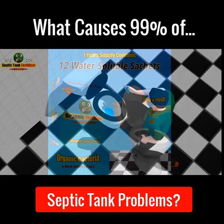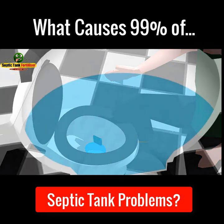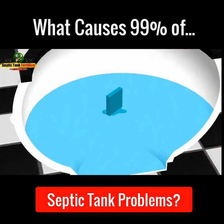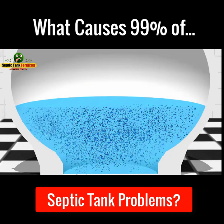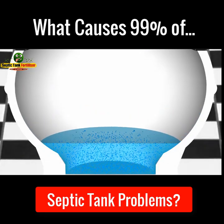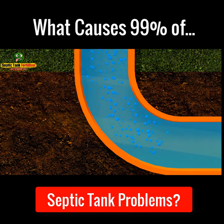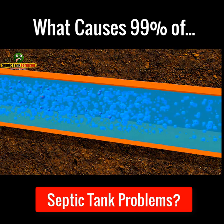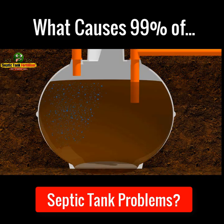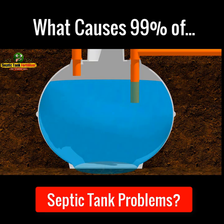So how do you get Septic Tank Fertiliser into your septic tank? It's really easy. Simply drop one of the water-soluble sachets into the toilet and let it dissolve, which generally takes about 30 seconds. As it dissolves, it will release billions of organic bacteria and enzymes into the water. Once it's dissolved, simply flush the loo. The organic bacteria will then leave the toilet and start making their way down the pipes that lead to the septic tank. As the bacteria travels through the pipes, it will remove the germs and clean them as it goes. Once they enter the septic tank, the billions of organic bacteria and enzymes instantly get to work, removing smells and protecting your septic tank from the harmful effects of cleaning products.